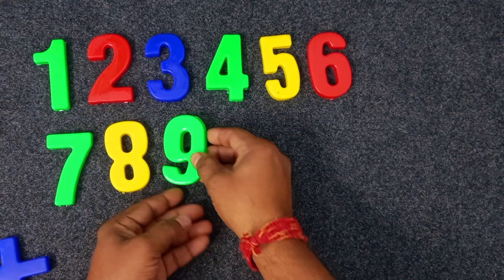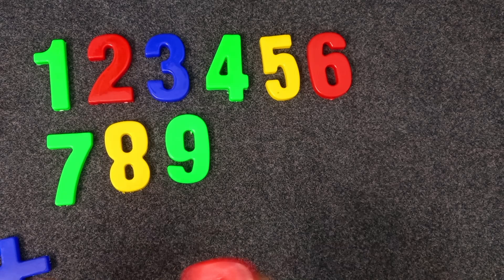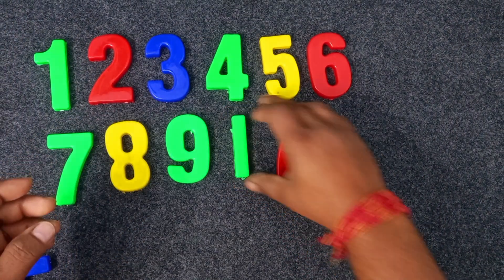Nine. Yellow. Green and red. Ten. Green and red.